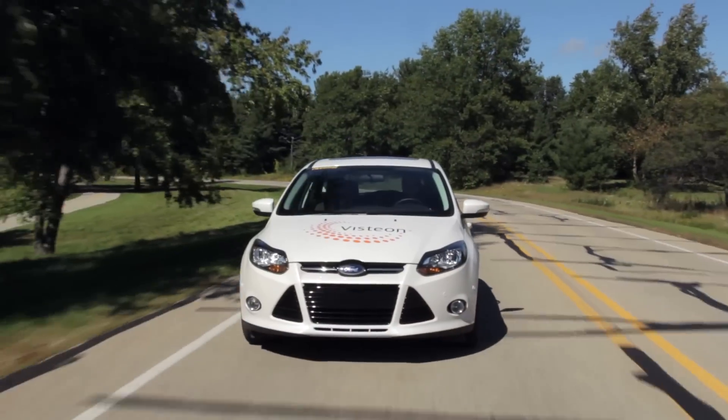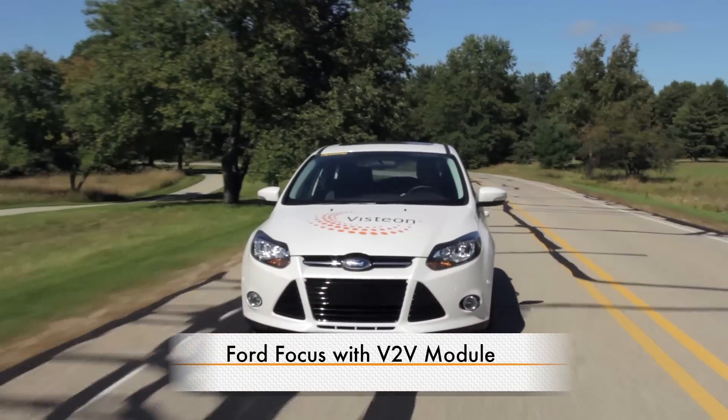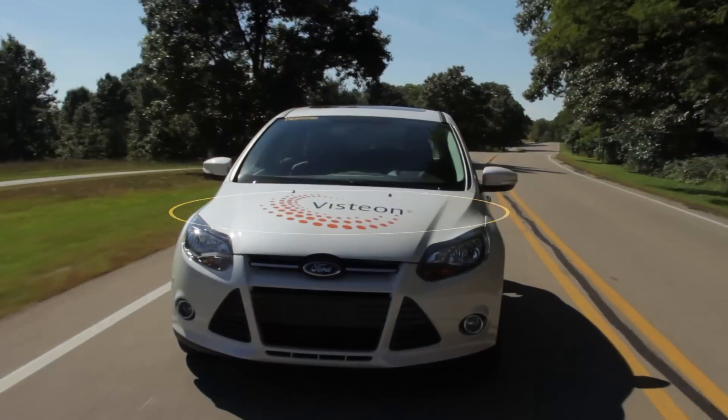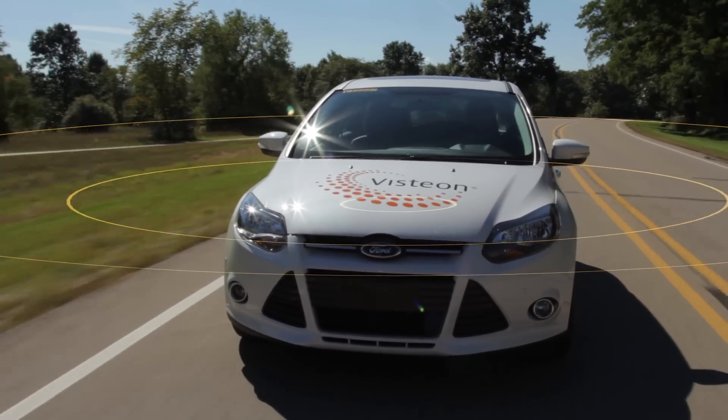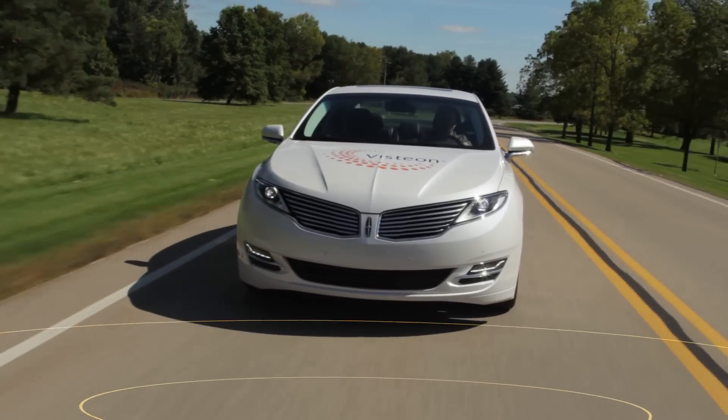A second vehicle, a Ford Focus, is also equipped with our V2V module. This car will encounter some common driving hazards as part of our demonstration. Because the Focus is equipped with a V2V module, it will broadcast messages that will be picked up by the Lincoln MKZ.